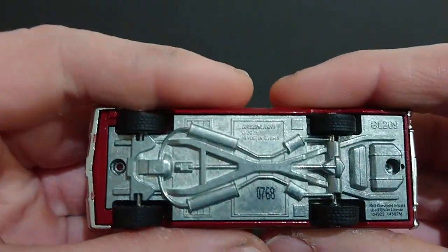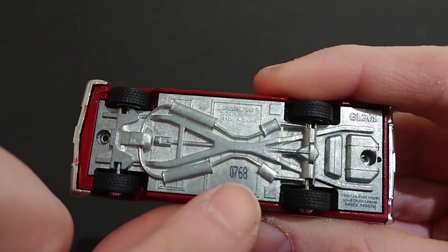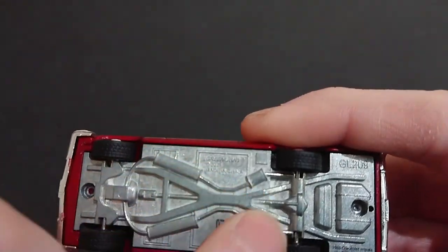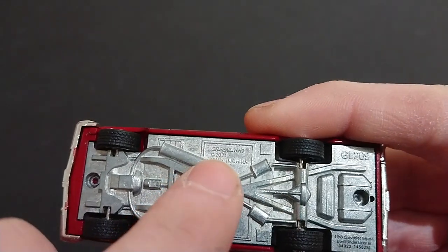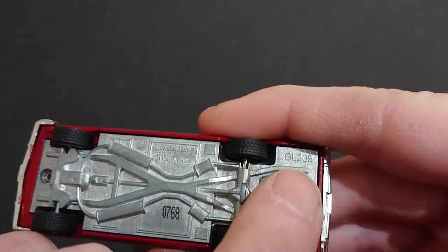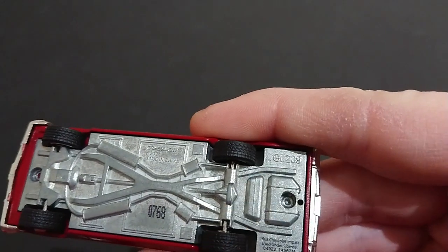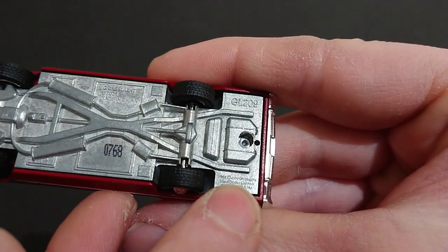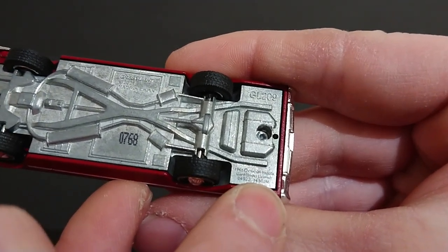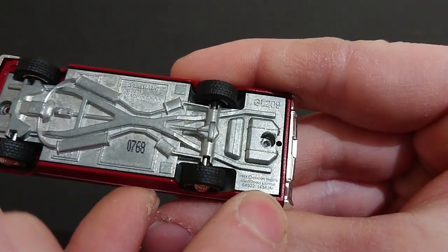Just moving to the underside of the vehicle — that's all we have left. There is the reference number for its limited edition. You can see there the double muffler setup for the vehicle. There's the rear wheel drive transfer case — 2021, so it's a relatively new release. GL 2009 for those keeping track. And there we have it — 1963 Chevrolet Impala, 04922 and the 0562M.